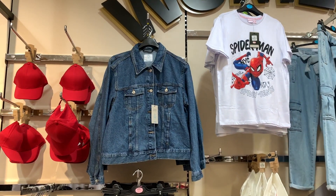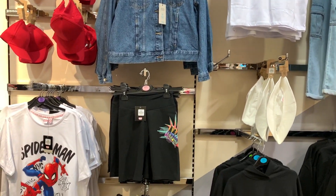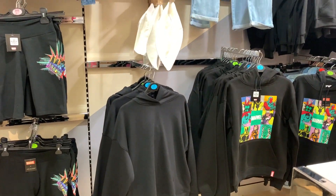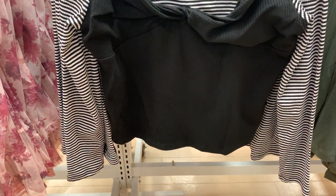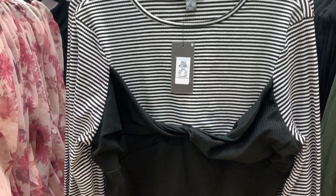They've also got a pretty cool Marvel section going on here with lots of Spider-Man and Marvel character hoodies. I actually saw this top online and had it on my wish list to pick up today.